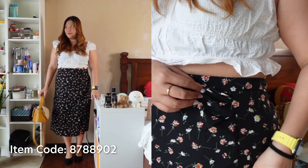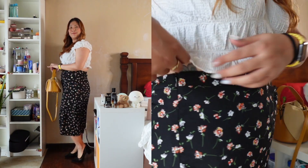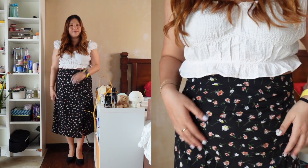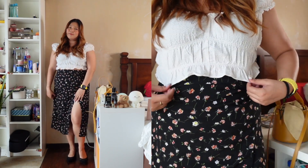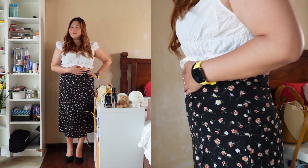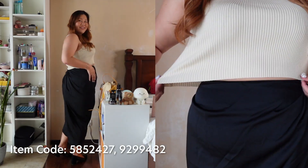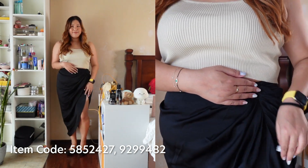So this first skirt is a high-waist ditzy floral print skirt with a slit on the side. There's a little ruching near my tummy area which allows me to hide it — very flattering. It looks perfect for a day date paired with the heels I'm wearing, or a pair of Converse to keep it a bit more casual.